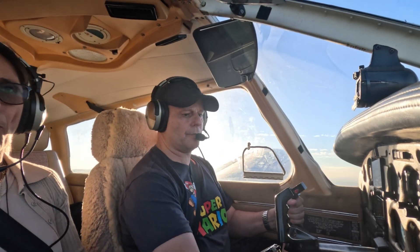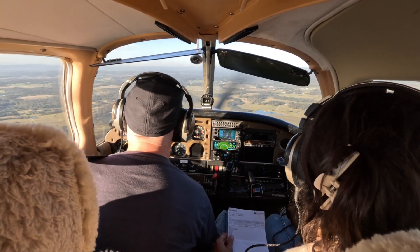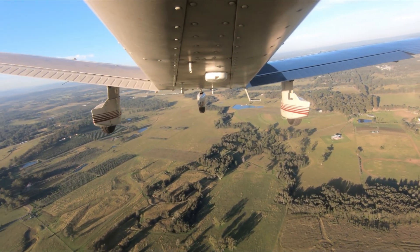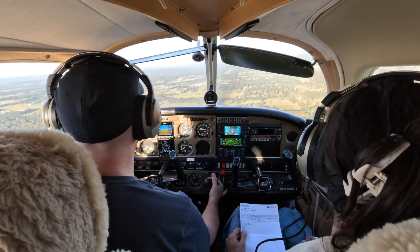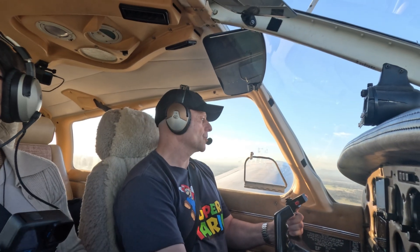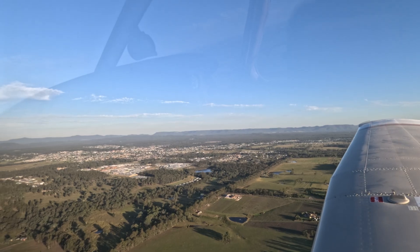Brakes. Carriage mixture. Fuel pump. Fuel tank. Pre-landing checks done. Second stage of flaps. On base runway 35 for full stop Cessnock, number two behind.